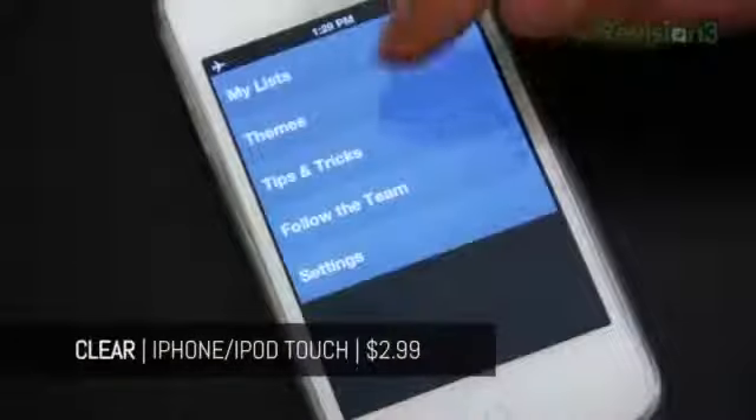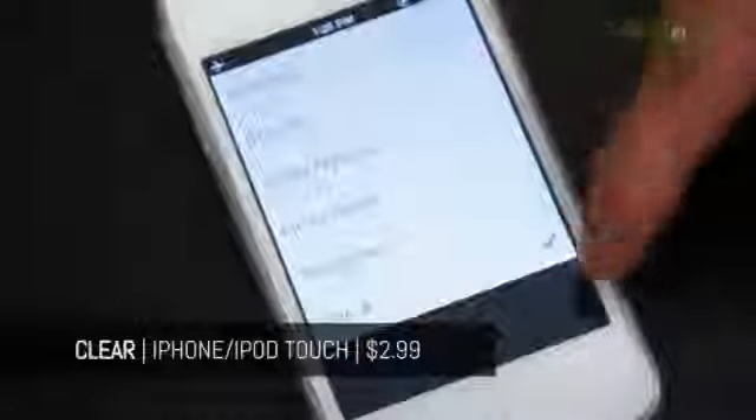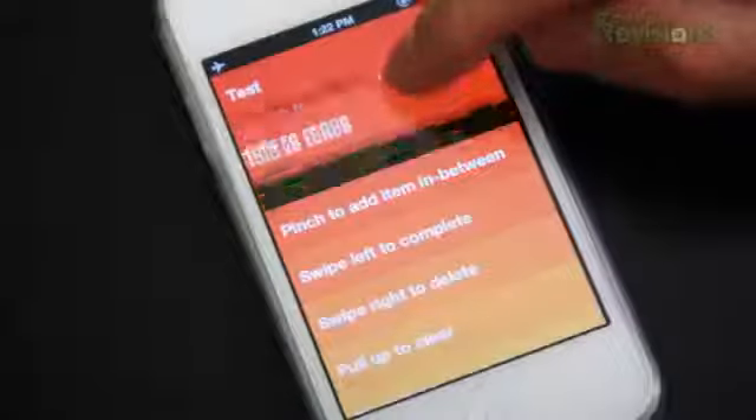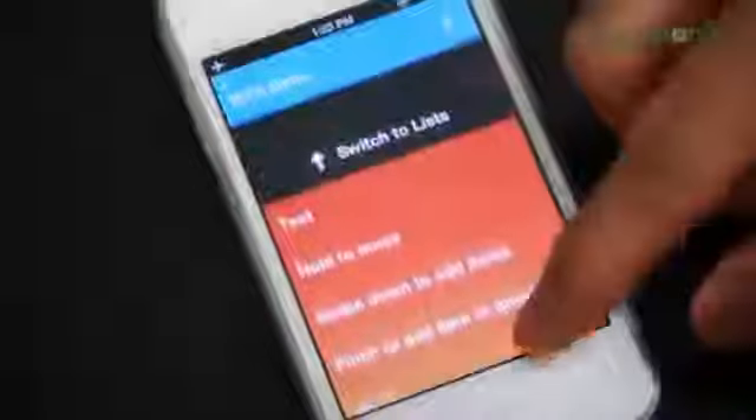Unlike the traditional iOS UI where navigation flows horizontally between menus and items, Clear takes on a pure vertical approach. Not to mention the app is also purely gesture-based. You can swipe down to add items, hold items to move them, pinch to add items in between items, swipe to delete, pull up to clear, pinch your list to condense it, pull down to move between menus and more. It takes a little getting used to but once you've mastered the rather simplistic system, you're flying, man.